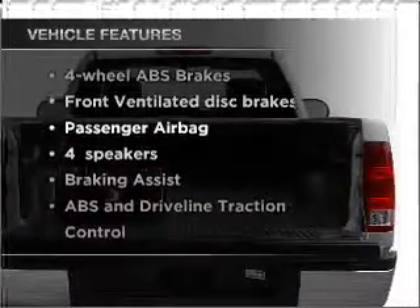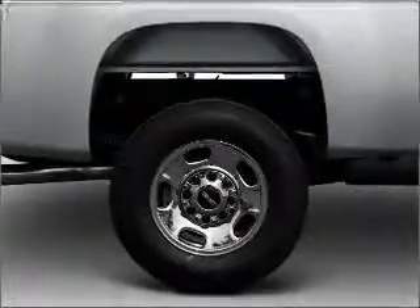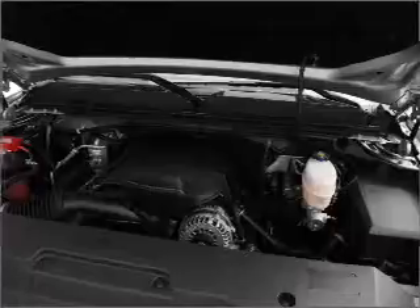Enjoy these notable features that are included in this vehicle: air conditioning, power steering, an alarm system, an AM-FM stereo, and an adjustable tilt steering wheel.